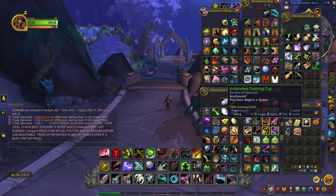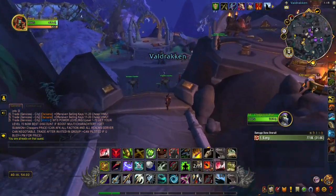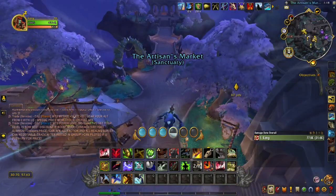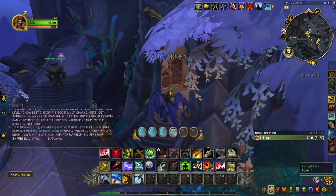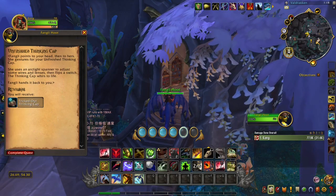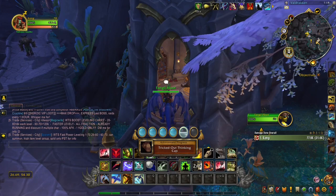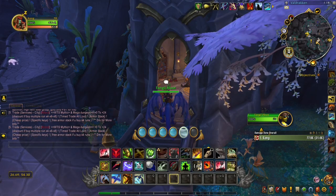Now it's going to pair an item — this begins a quest. I'm already on the quest. You're going to want to turn it in right down here up by the barbershop, to Fangly Hoot. And there we go — Tricked Out Thinking Cap.